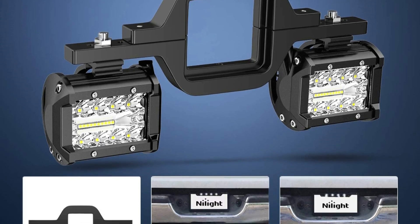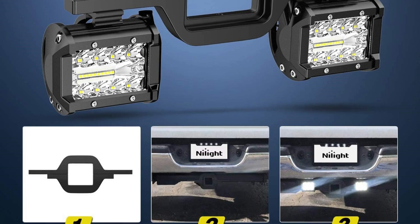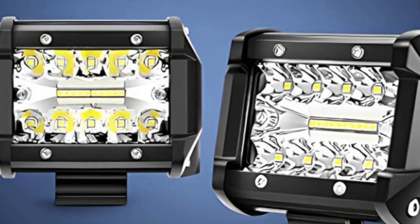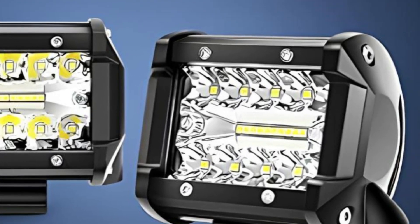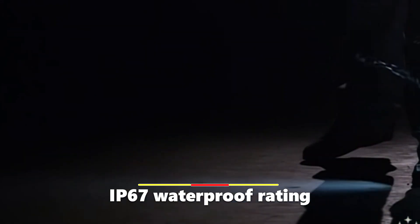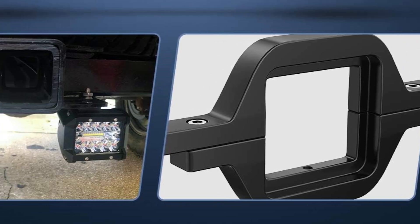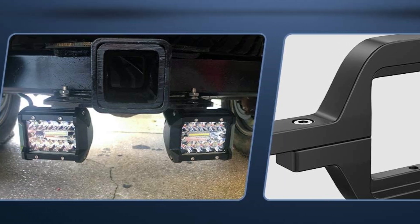These LED pods are designed to fit most trucks, SUVs, trailers, or RVs with a 2-inch towing hitch, creating additional mounting points for easy installation. With an IP67 waterproof rating, they feature a waterproof rubber pad and silicone sealing strip, providing excellent protection against various weather conditions, ensuring consistent performance in rain, snow, or dusty environments.